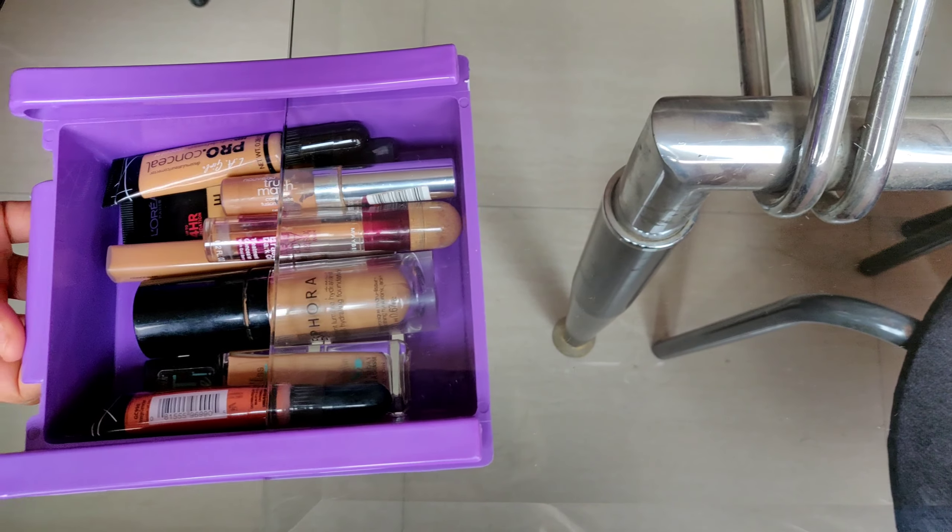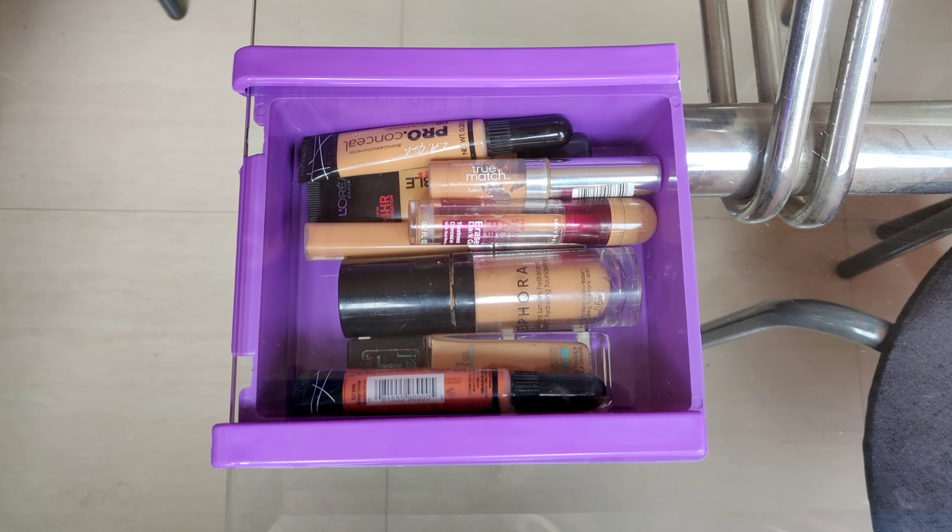I use this to organize my makeup. They came in a pack of four, so I keep my foundations in one, concealers in one, eye pencils in one, and so on. It retails for just 400 rupees and is great for organizing stuff.